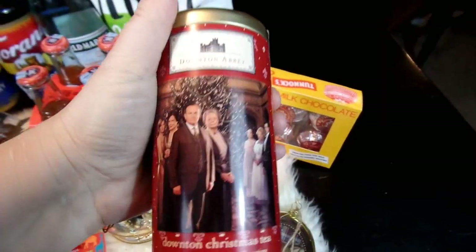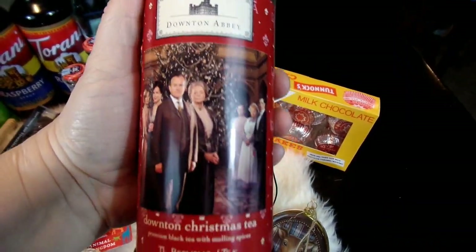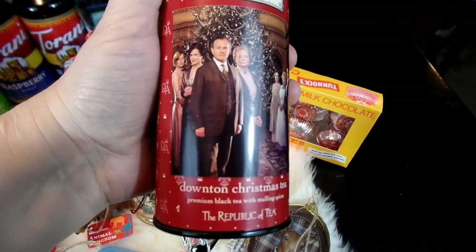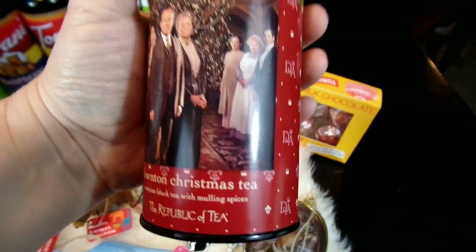World Market is always such a fun place to find snacks, treats, and different foods. This is something my son and his fiancée picked out — they love to try different teas, so they picked out this Downton Christmas Tea from Downton Abbey, and that looks like a fun tea for them to try out.